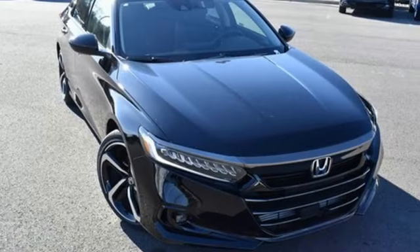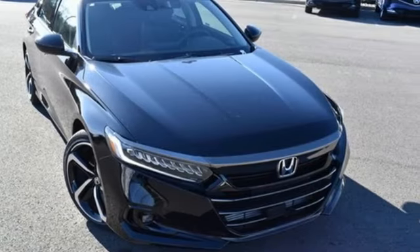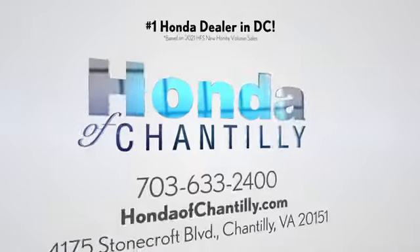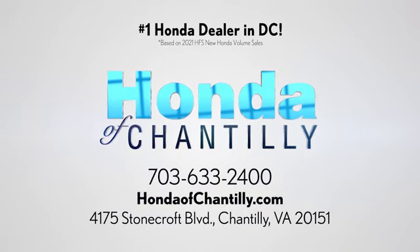It's a Honda, so longevity comes standard. Hurry in today for a test drive. Honda of Chantilly — we're conveniently located just south of Dulles Airport at 4175 Stonecroft Boulevard in Chantilly.